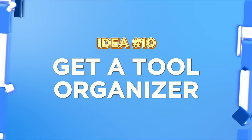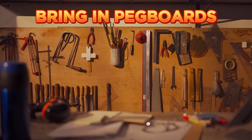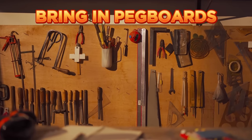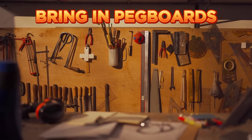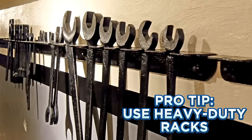Idea number ten: get a tool organizer. Tools everywhere? Time to bring in pegboards — customizable and functional, they can house all your small tools. And for the larger tools, heavy-duty racks and hangers to the rescue.